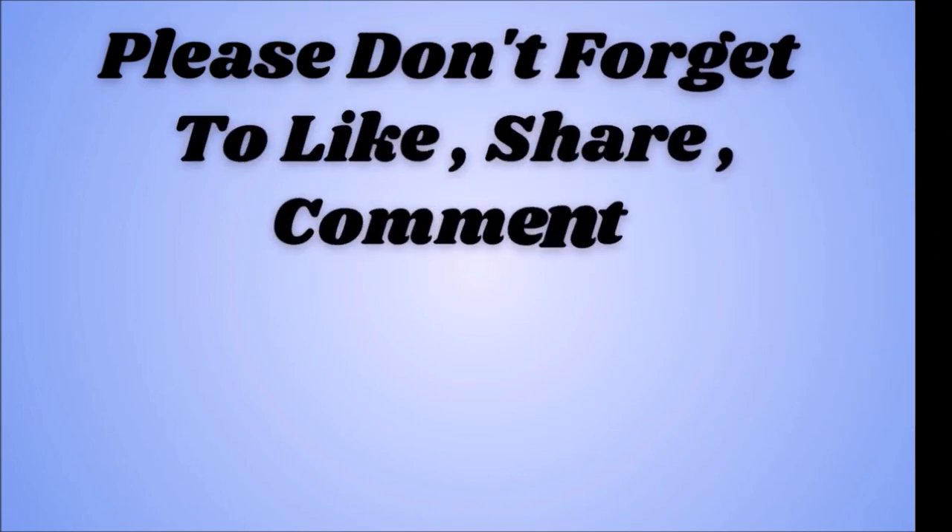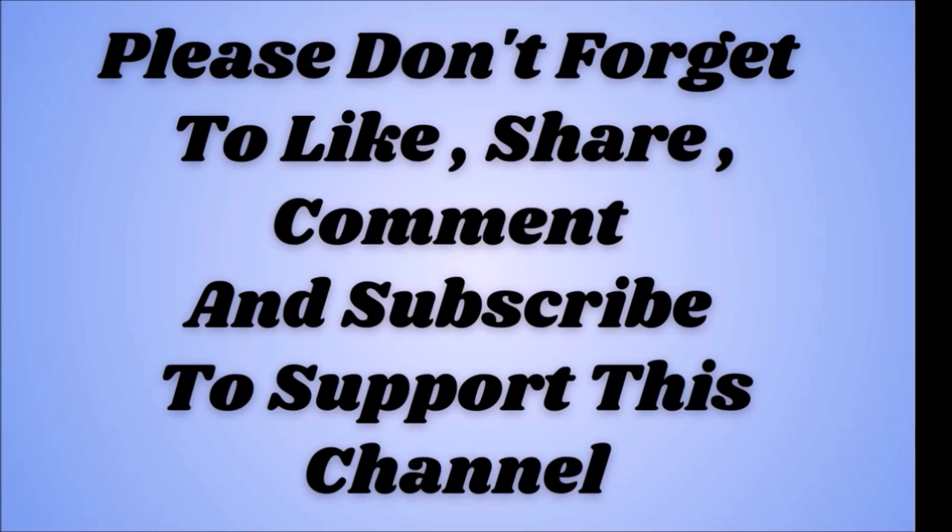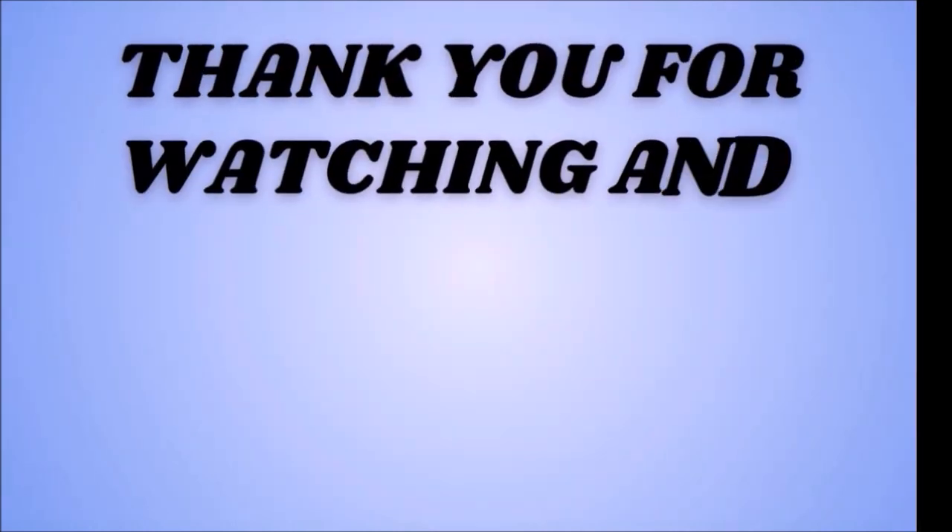Please don't forget to like, share, comment, and subscribe to support this channel. Thank you for watching and good luck for your test.